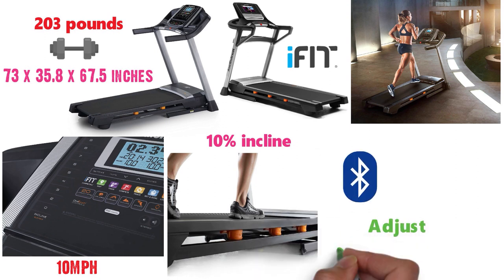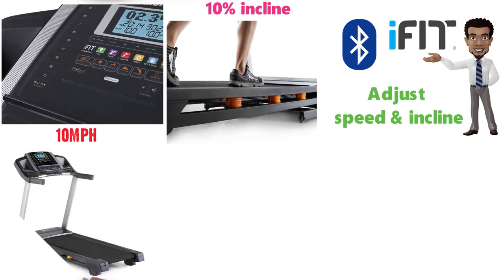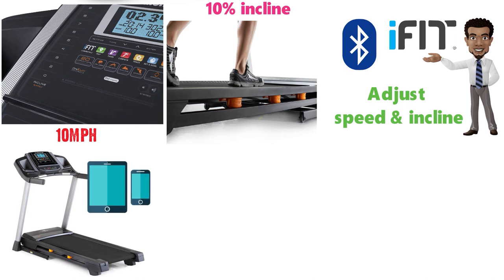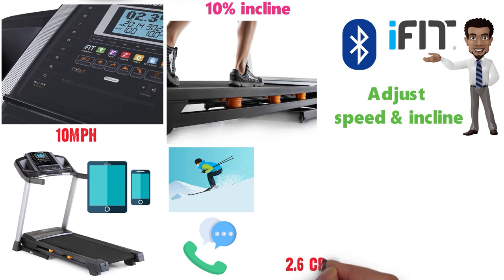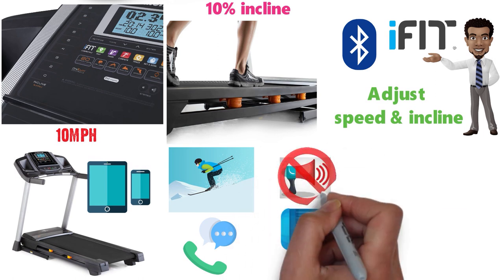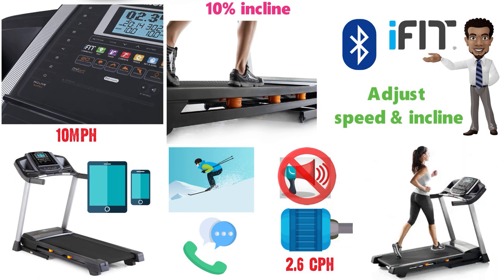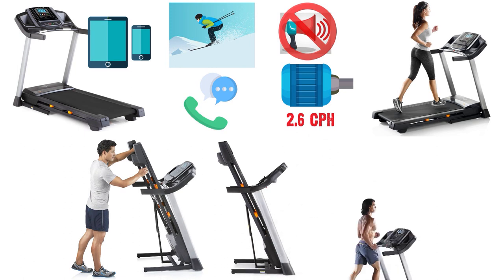With Bluetooth connection, you are able to adjust your treadmill's speed and incline to match the trainer recommendations given on iFit. The 6.5S also comes with a tablet or smartphone holder so you can watch movies or respond to messages easily while working out. The powerful 2.6 CHP Dura-X motor won't produce much noise, making it perfect for at-home use. The easy lift assist design allows you to easily fold this treadmill away after you run.